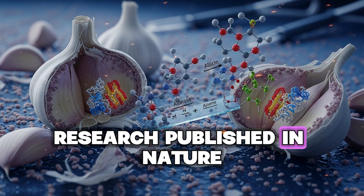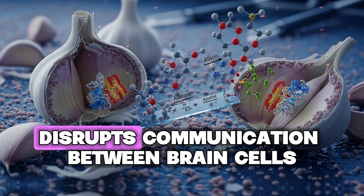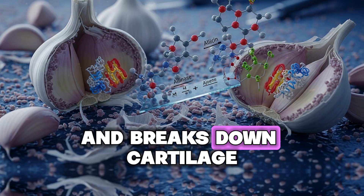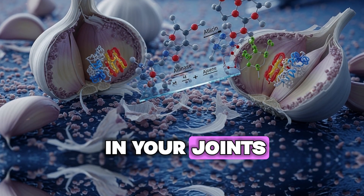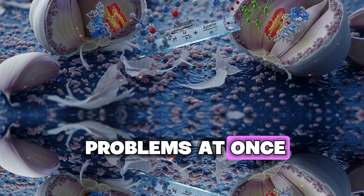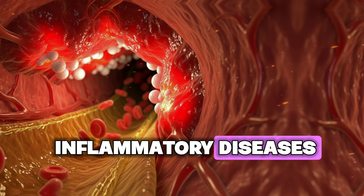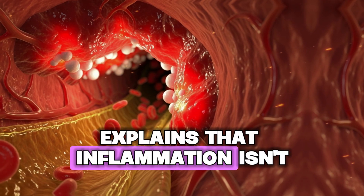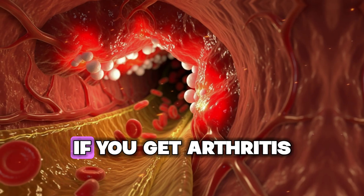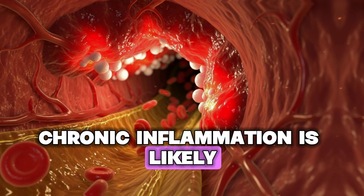Research published in Nature Reviews Immunology shows that chronic inflammation disrupts communication between brain cells, damages the lining of blood vessels, and breaks down cartilage in your joints. The Massachusetts General Hospital Center for Immunology and Inflammatory Diseases explains that inflammation isn't confined to one area — it travels throughout your body. If you have arthritis or heart disease, chronic inflammation is likely a major contributor.